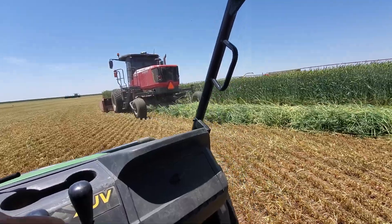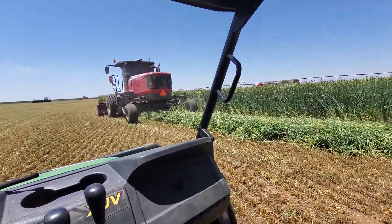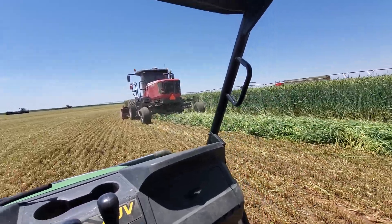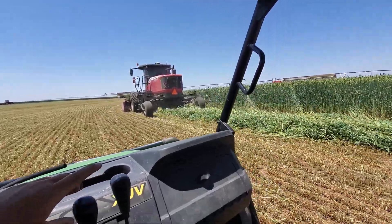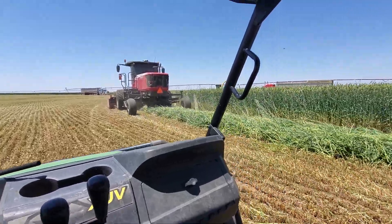My other field was not this good — it was pretty, pretty sad. We had to cut the water off a little over a month ago and just abandon it. It got some rain on it so it came back, but it was pretty rough. We did get some off it, but this hundred acres will do pretty good — it'll make up for a lot.